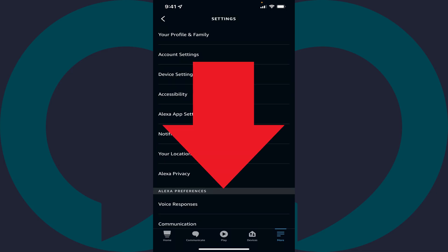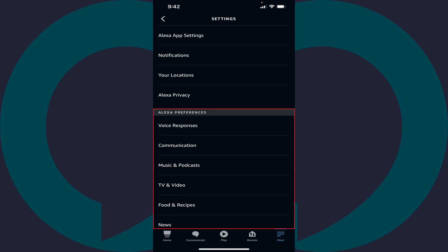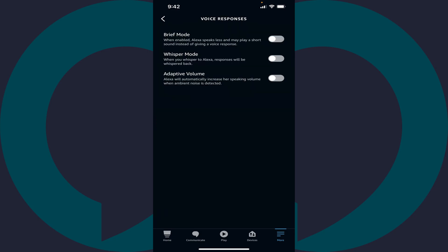Step 4. Scroll down this screen to the Alexa Preferences section, and then tap Voice Responses in that section. The Voice Responses screen is displayed.